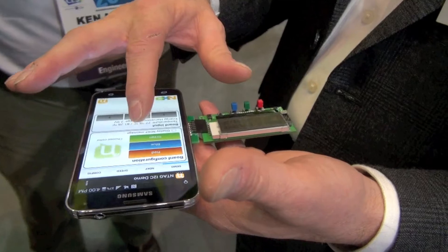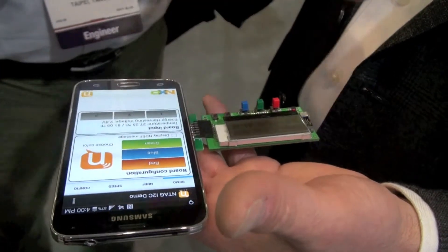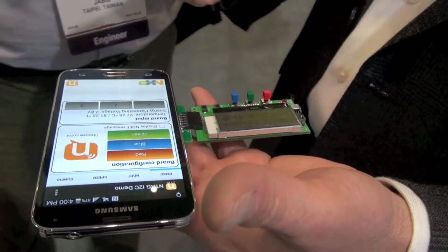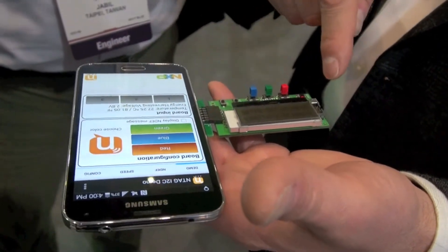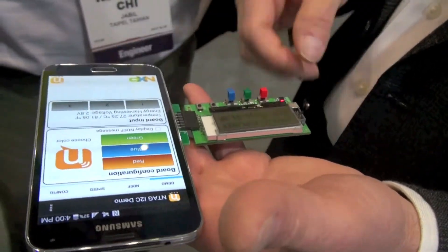I got my blue and my green. So how does it take the energy from the mobile phone? The RF energy that it's emitting right now? Yeah, it's using that and my chip rectifies it, supplying all the energy for this. But I can also talk back.